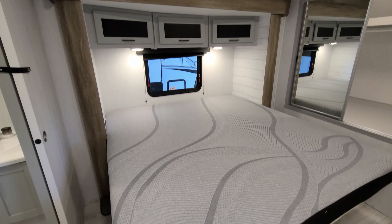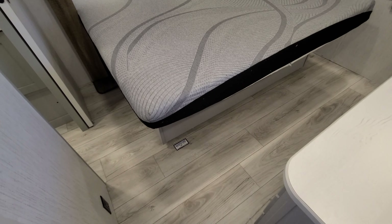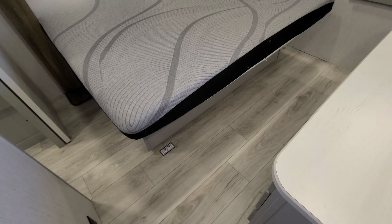There are overhead cabinets up there as well, and the bed raises up for under-bed storage. There's also a decent amount of walk-around room in the bedroom.